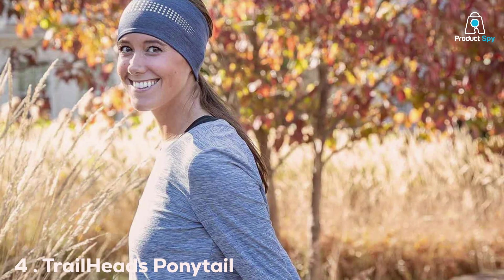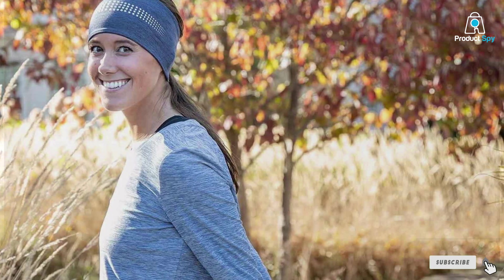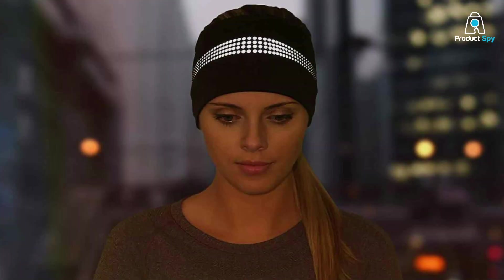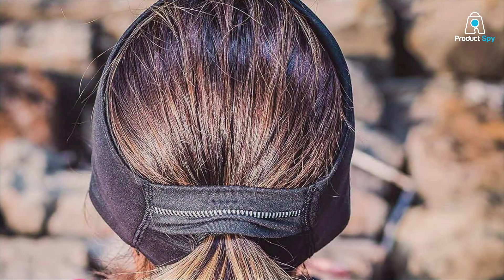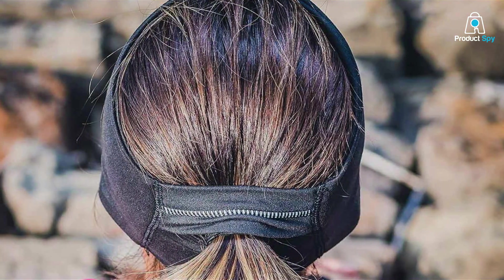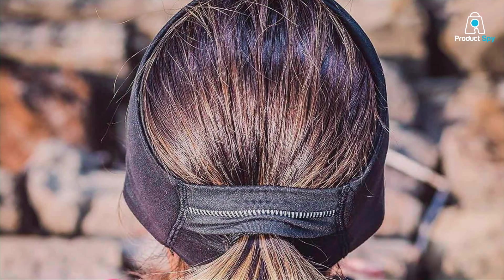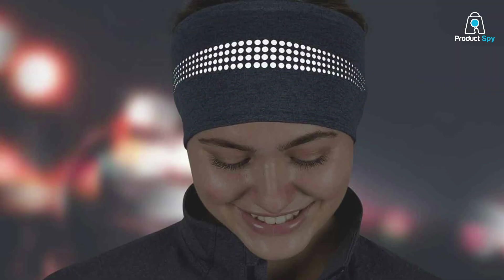Coming in at number 4 is the Trailheads Ponytail Headband. If you're tired of cold ears and unruly hair during your runs, this headband is here to save the day. The design is cleverly thought out — it features a slot for your ponytail, allowing you to keep your hair secure while keeping your ears warm. It's made from soft and stretchy materials that provide a comfortable fit for all head sizes. Quality is evident in the craftsmanship, with fleece lining that provides extra warmth. Usability is a breeze; it's easy to slip on, and the ponytail slot is a game-changer for those with long hair.